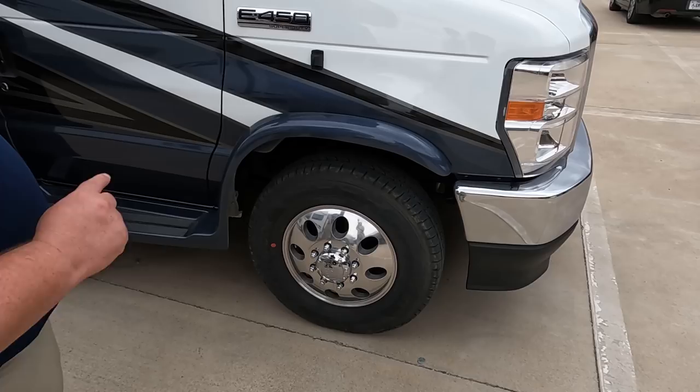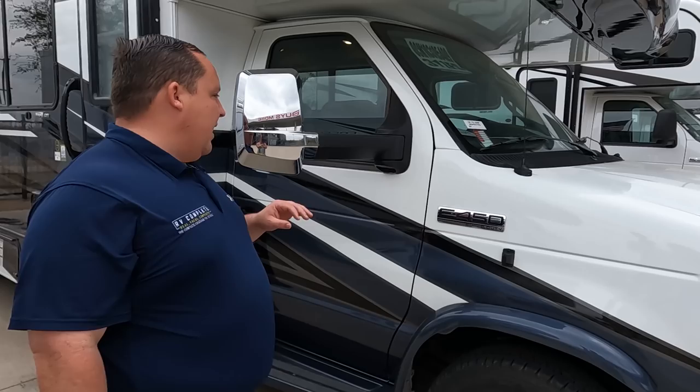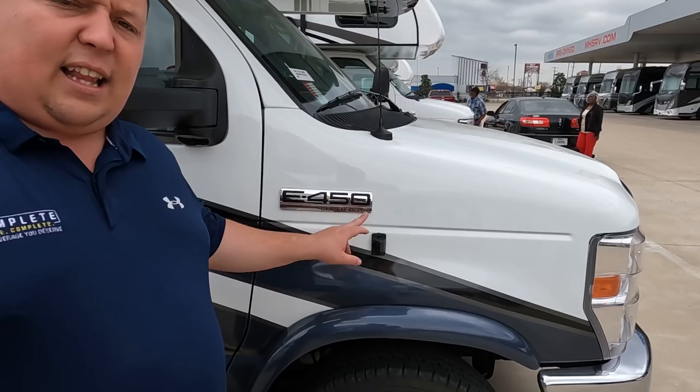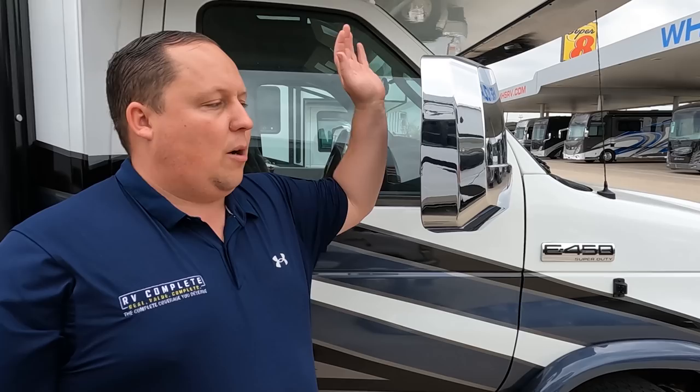Look at these tires — Hankook Dynapros, LT 225/75 R16. And look at those alloy rims — they look good. Coming down the side, something really unique: you've got cameras integrated on the left side and right side. These are chrome mirrors, and I'm used to seeing the cameras built in here, but at least they do have side cameras.